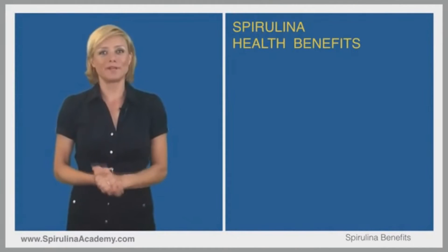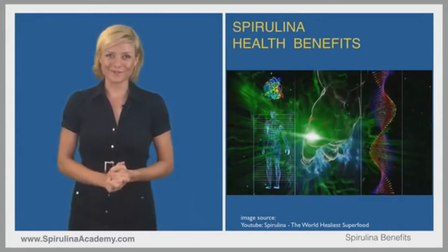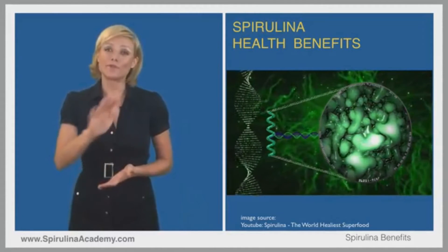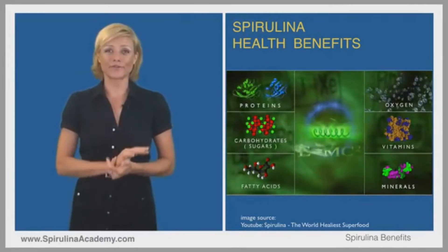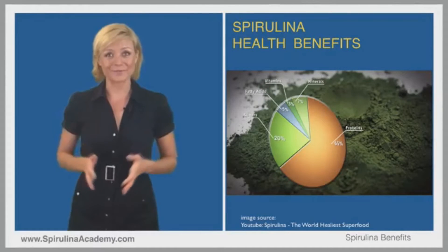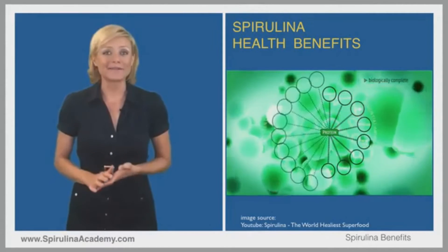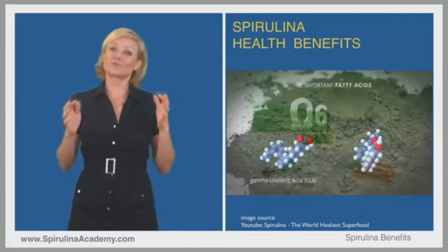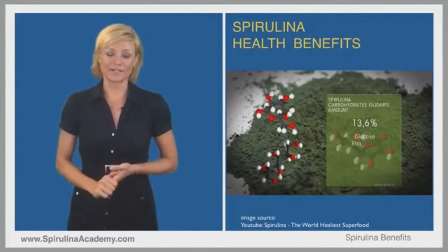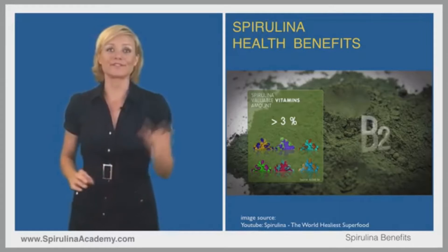Now, what about spirulina's health benefits? Spirulina is loaded with nutrients that can have powerful effects on your body and brain. It is one of the richest and most complete food sources in the world. Imagine a vegetable with more protein than beef, more iron than spinach, more vitamin A than carrots, and more calcium than milk — a great source of protective phytochemicals, naturally low in fat, and super easy to digest. Spirulina is all of that: an amazing cocktail of nutrients, safe for everybody.